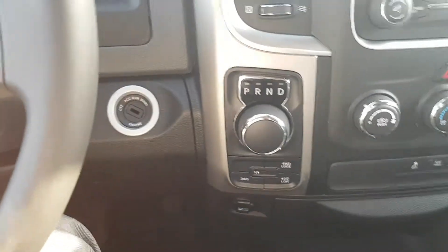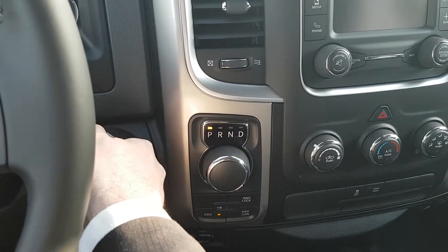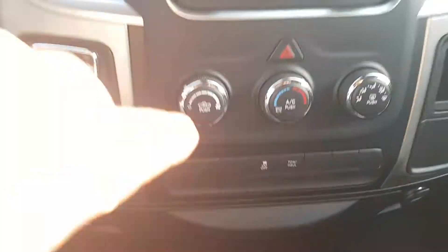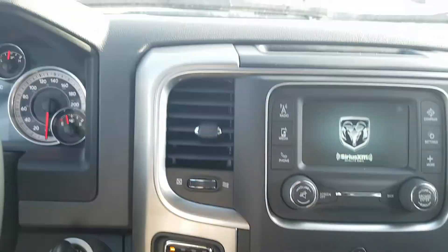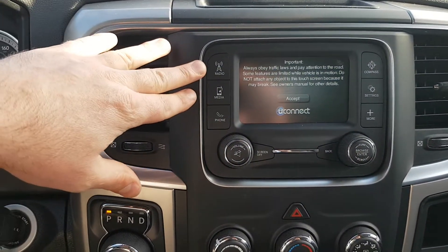So this is the eight-speed transmission, four by four. The eight-speed gives great fuel economy and is excellent for towing. It does have the tow button, and we can get a trailer brake installed if need be.